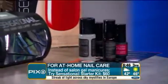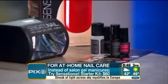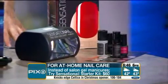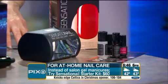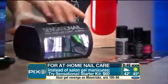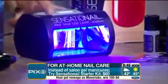Gel manicures — I really like these but I hate going and sitting over at the salon, and they can be expensive after a while. Every two to three weeks you go and get your gel manicure — they're about $30 every time. This is from Sensationale, available at CVS and Walmart. It's $60 for the whole kit, and it even has a little LED lamp that you can use right at home.